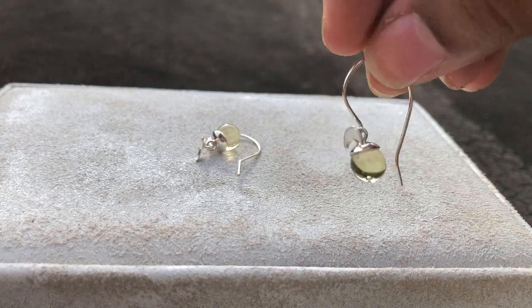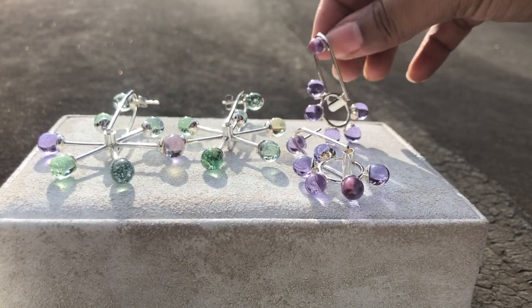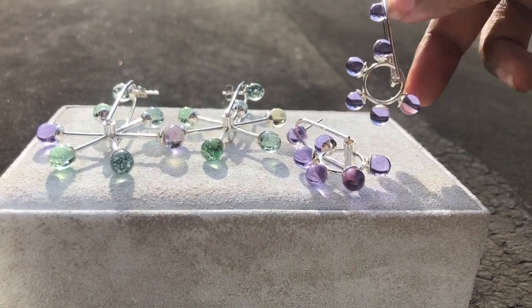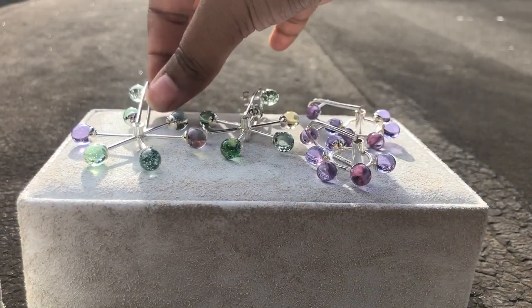I love the idea of spreading light with my work, and I hope that all of my intention and thoughtfulness translates when that person gets that piece in the mail or when they get to take a piece home with them.